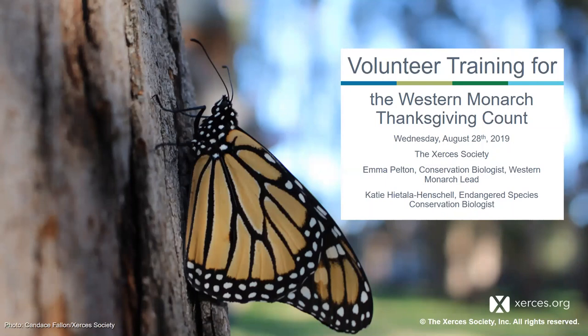Hi everyone, and welcome to the volunteer training for the Western Monarch Thanksgiving Count. I'm Emma Pelton at the Xerces Society and I lead our Western Monarch work. I'll be joined today by Katie Hedala-Henschel, a fellow conservation biologist who helps coordinate the Thanksgiving Count.